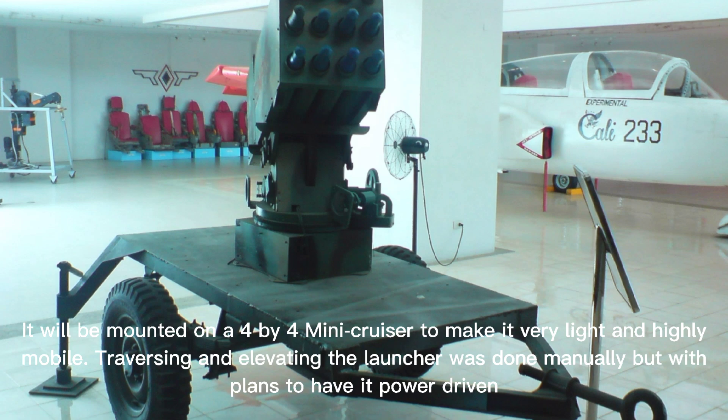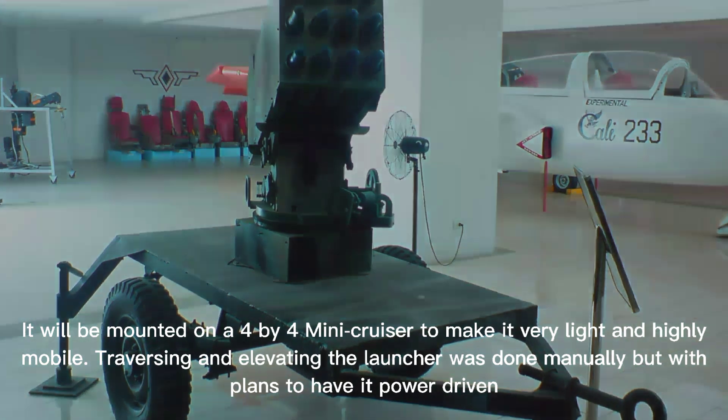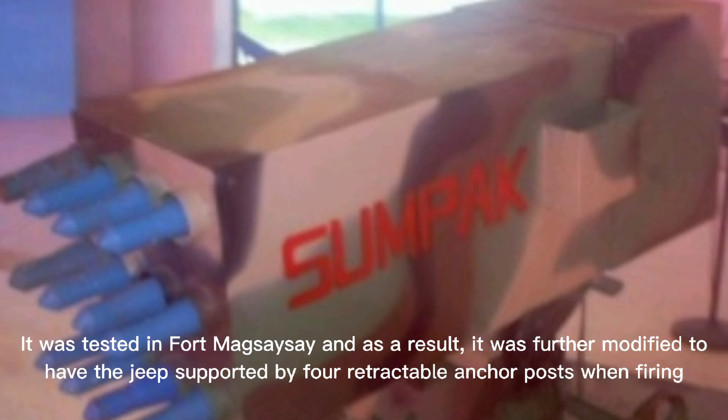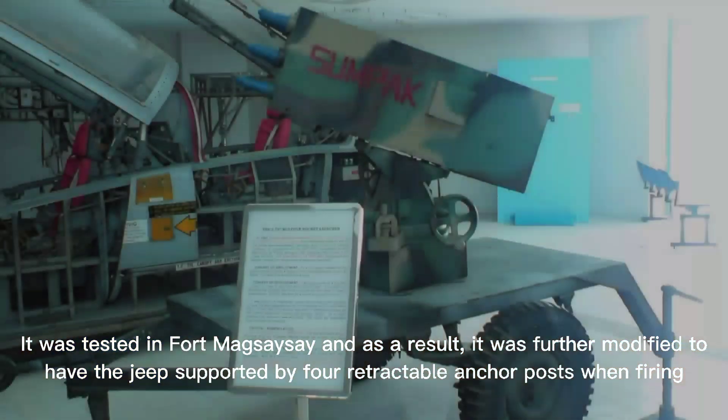It would be mounted on a 4x4 mini cruiser to make it very light and highly mobile. Traversing and elevating the launcher was done manually, with plans to have it power-driven. It was tested at Fort Maxese, and as a result, it was further modified to leave the jeep supported by four retractable anchor posts when firing.